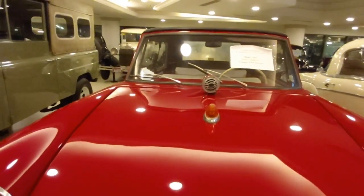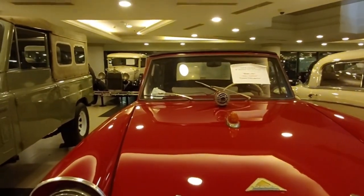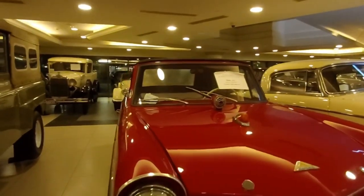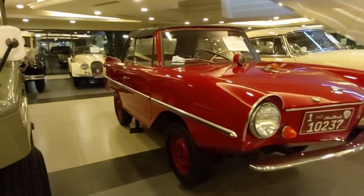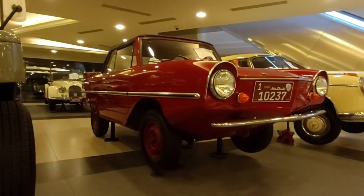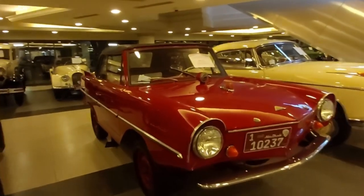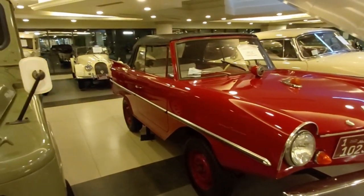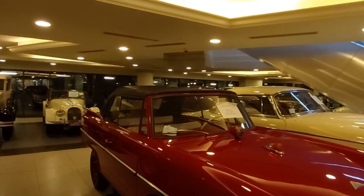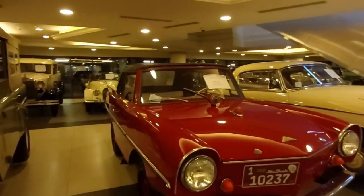I don't know what that small circle thing is — probably the horn of the car. Look underneath — it really does look like an amphibious car, good for water and land. Go search for it! Look at the tail of the car — it's a classic. And it's a convertible — the roof can be removed. It's nice. 1964 Amphicar — great.